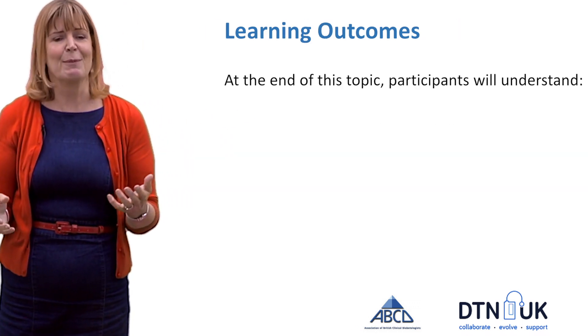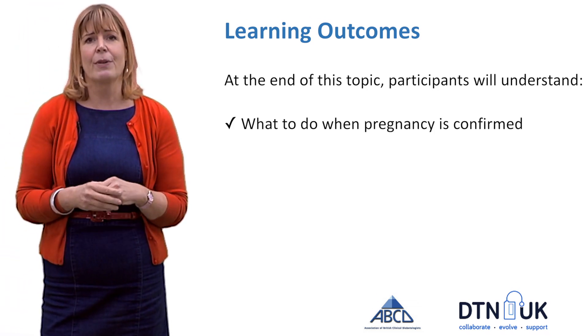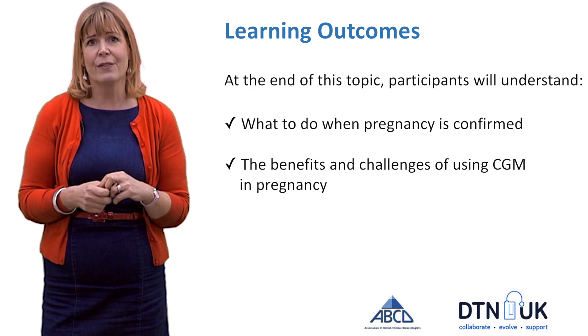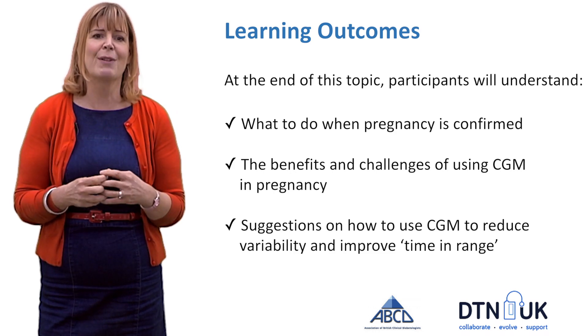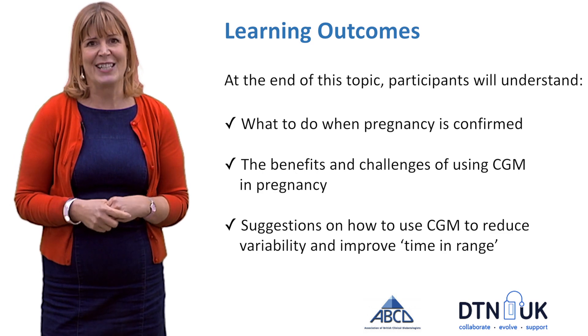The learning outcomes from this topic are that glucose values are hugely variable at the start of pregnancy with a greater tendency towards hypos, and that CGM helps you reduce variability by managing hypos better, helping you move towards the pregnancy time-in-range goals. Many thanks and I hope you've found this useful.